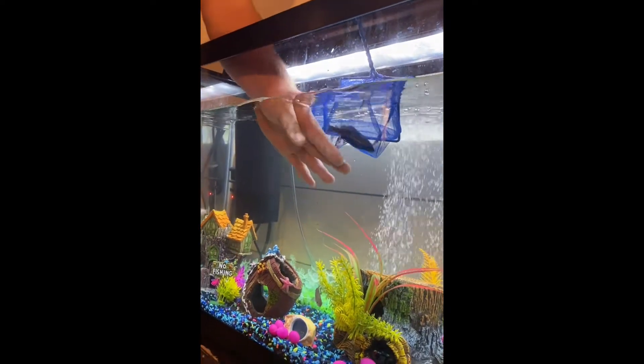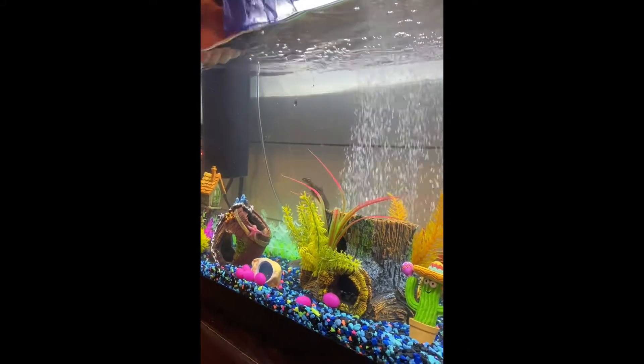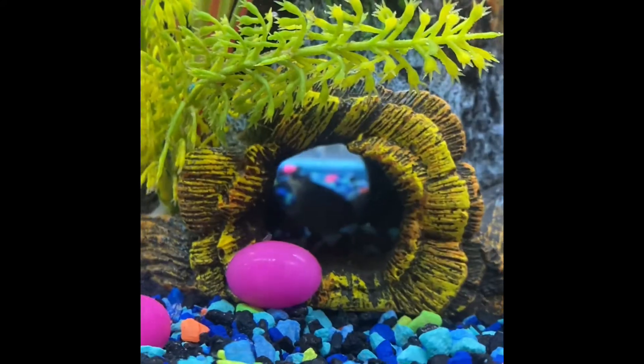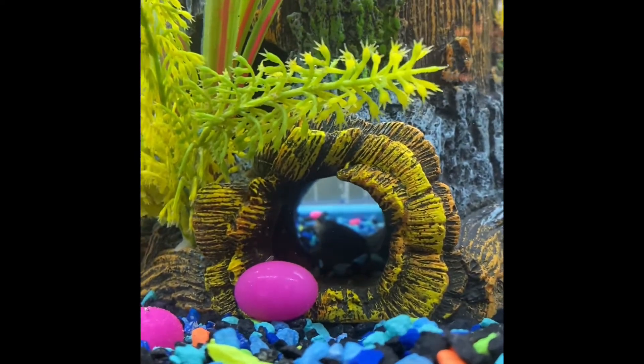I finally got him. Don't touch him. Then he's going to go hide like he always does. You can see him — it's not in focus but you can see him in the back.